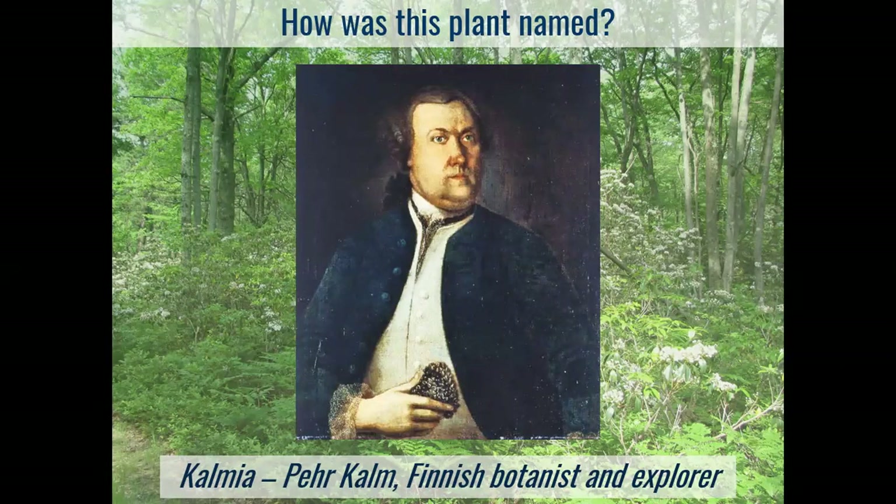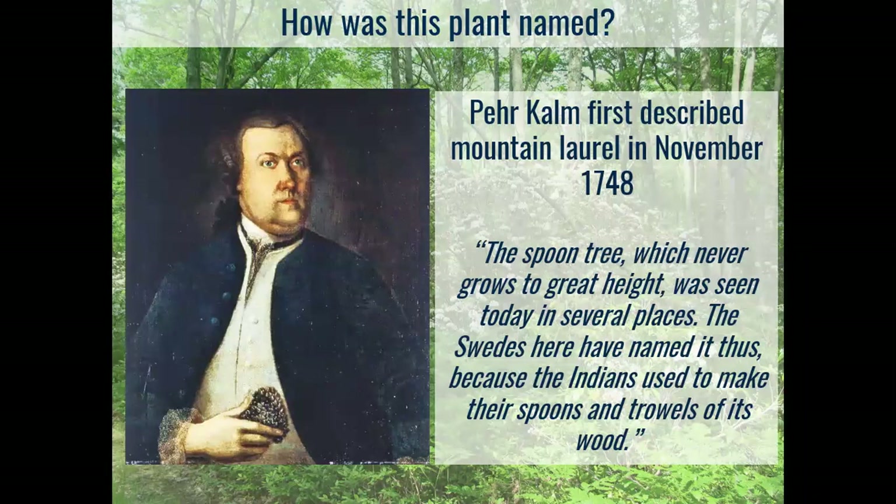While he was doing that, he was also taking very copious notes about culture and natural conditions in the colonies and published a great many journals when he returned to Europe. He was trained by Linnaeus, who helped develop the modern scientific naming system — the taxonomy we still use today. When he began sending specimens back to his teacher Linnaeus, one of the specimens was mountain laurel, and since it didn't have a genus yet, the genus Kalmia was named after him. The year he first described mountain laurel is 1748, and that year will become significant in a moment.